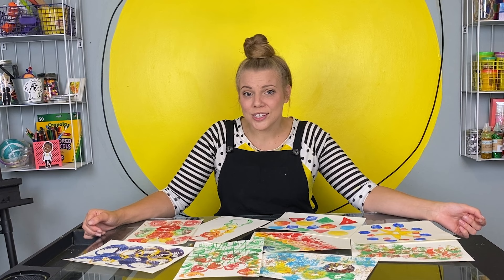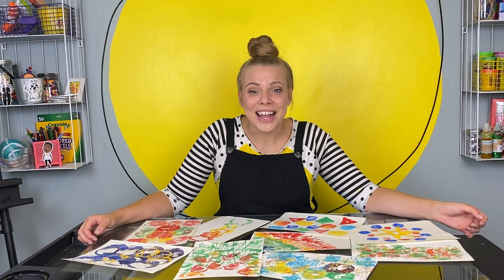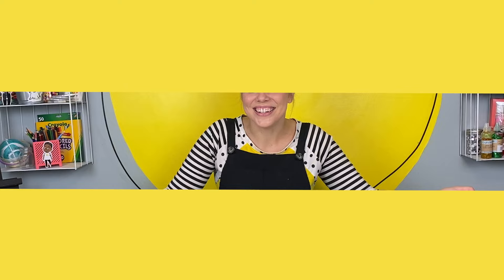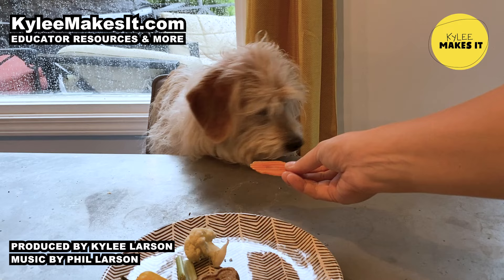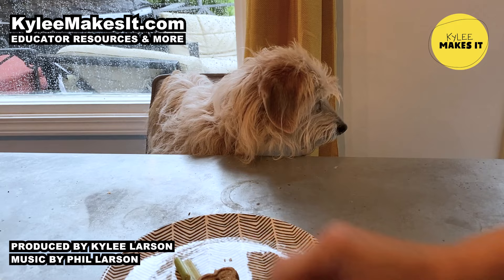If it works, great. If it doesn't, we learn. If we like a new food, awesome. If we don't, now we know — we can try it again another time. I love hanging out with you. If you want to make more things like this with me, just search for Kylie Makes It — K-Y-L-E-E, that's me, and I'll see you soon!